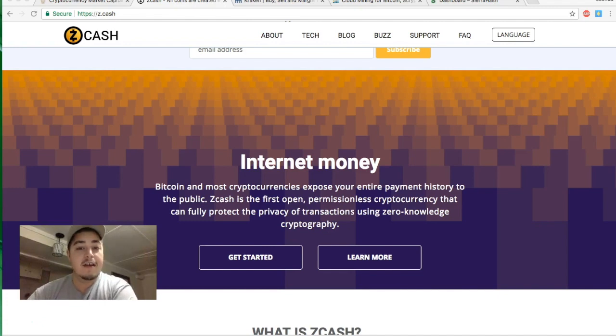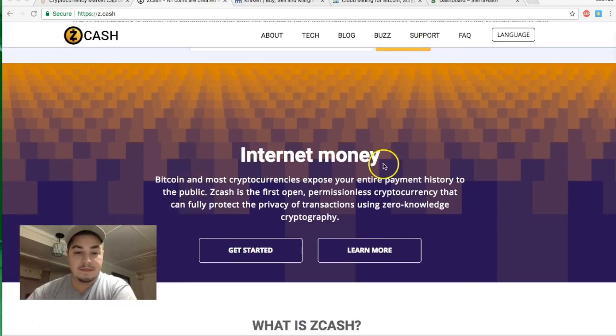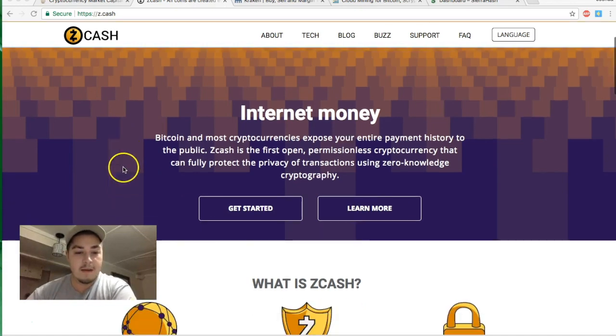Zcash is a cryptocurrency. On their official website, their slogan — I'll read it verbatim — is: 'Bitcoin and most cryptocurrencies expose your entire payment history.' We know that from the open ledger; you can see everyone's transactions. Zcash is the first open, permissionless cryptocurrency that can fully protect the privacy of transactions using zero-knowledge cryptography.